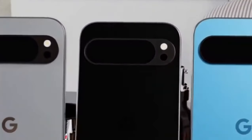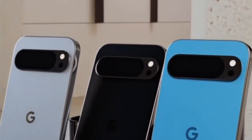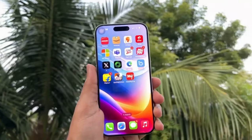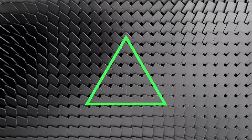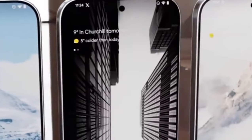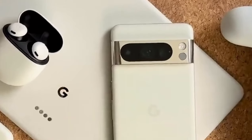Today we got an epic face-off between two of the most anticipated smartphones of the year: the Pixel 9 Pro XL and Apple's iPhone 15 Pro Max. Whether you're stuck in that classic iPhone vs Android debate or just curious about the latest and greatest, this is the video for you. Let's jump right in.